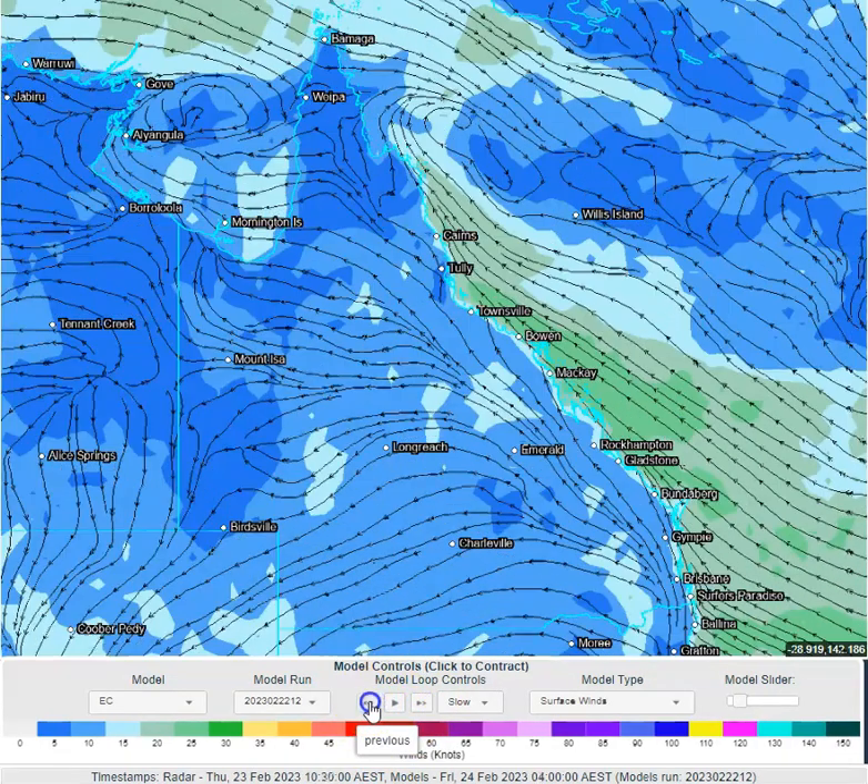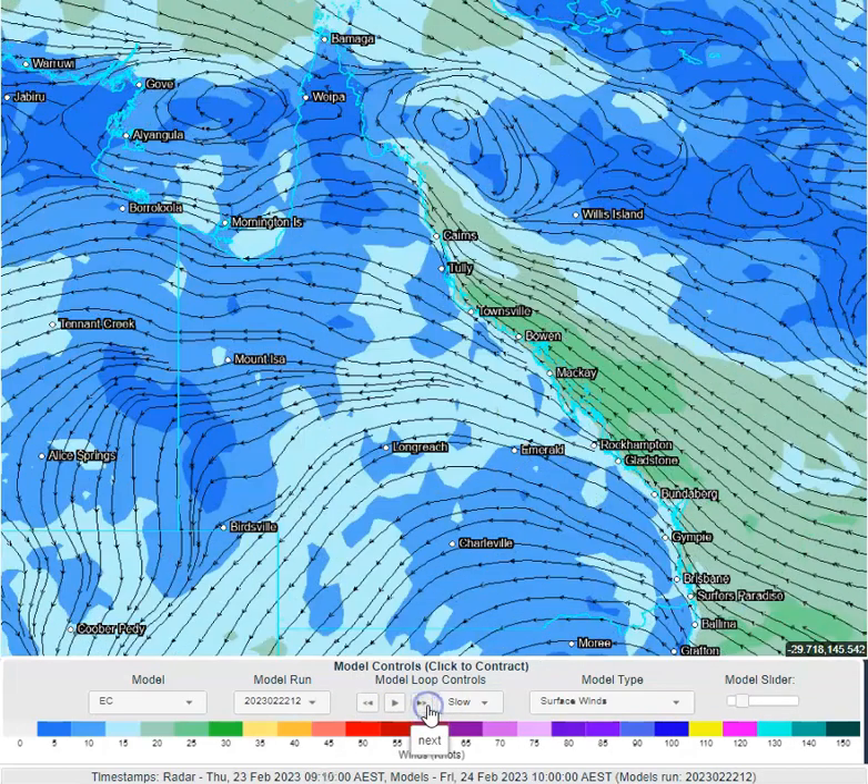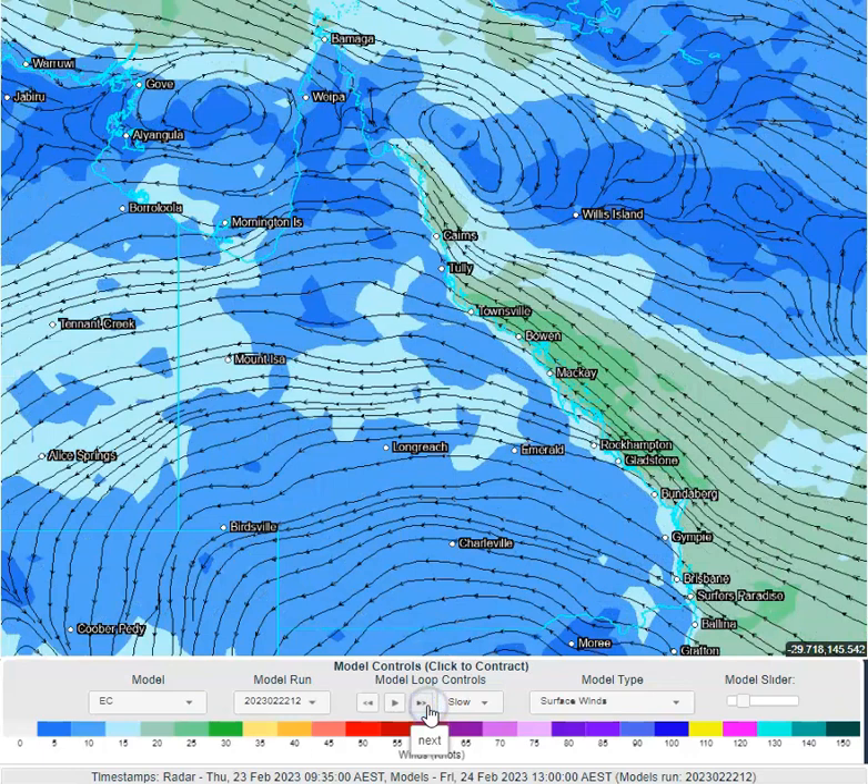As we go into tomorrow, we're increasing our north-westerly winds at the tip of the Cape and also through the Torres Strait Islands. So get set for some pretty rugged water conditions and wind conditions out there in the Torres Strait as the monsoon redevelops across the far north.